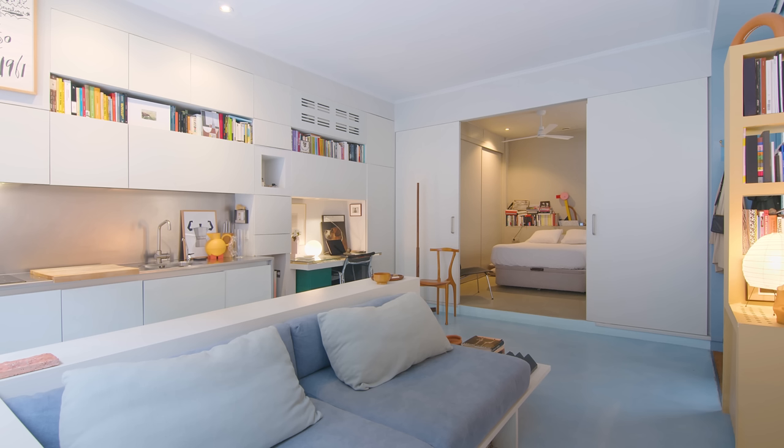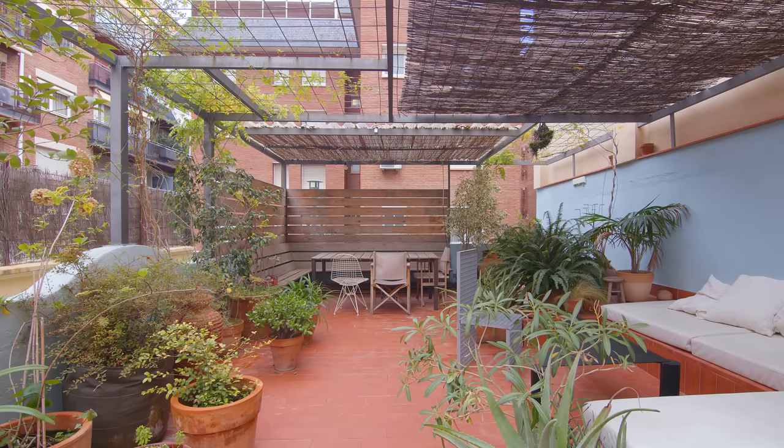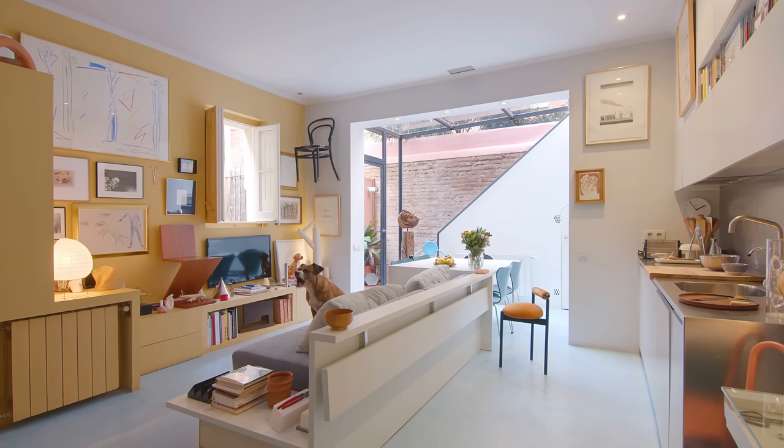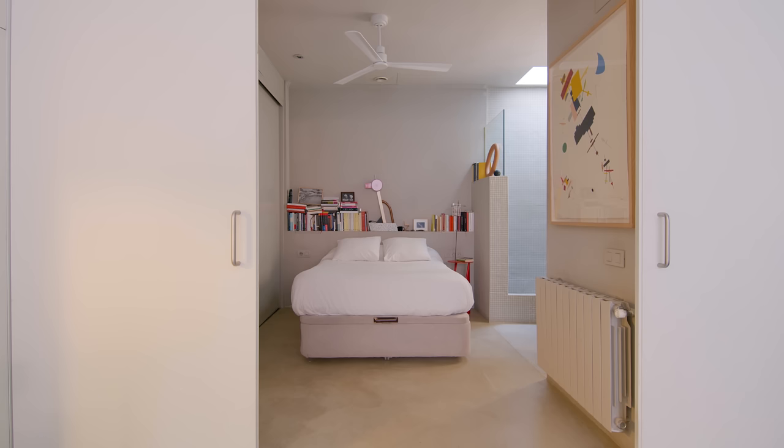The villa is 45 square meters, with an additional 4 square meters for the glass patio and 40 square meters for the rooftop terrace. Our concept was to create an open yet intimate space with furniture that serves more than one purpose. Even though we are limited in space, we didn't want to feel like there's anything missing.